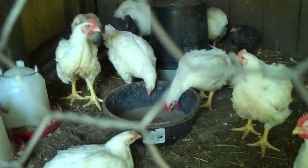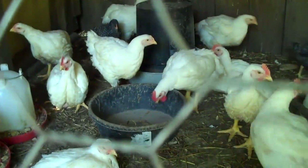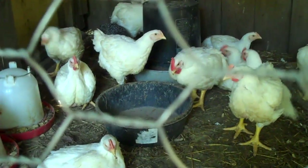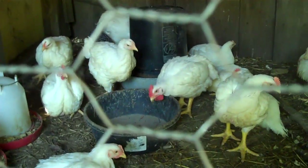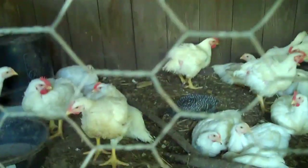I also threw a whole bunch of plantain weeds and greens in there and they ate it right up. I also throw some grass clippings in there after I cut the grass and they take care of it all — they're figuring it out.